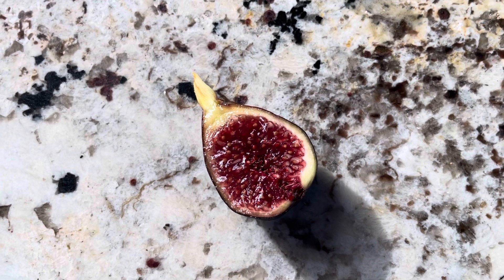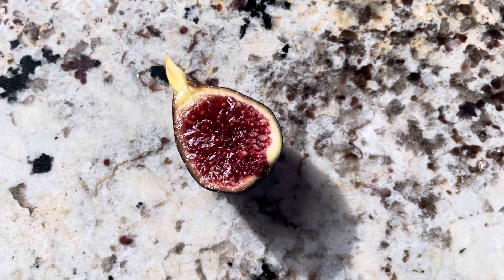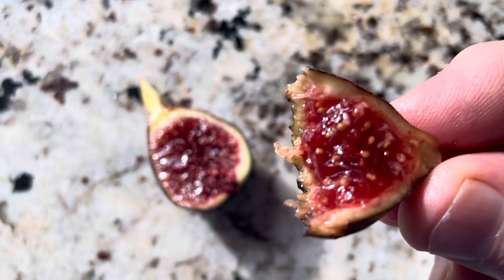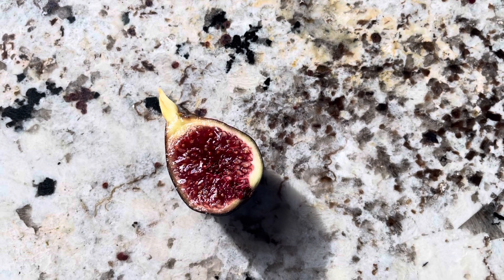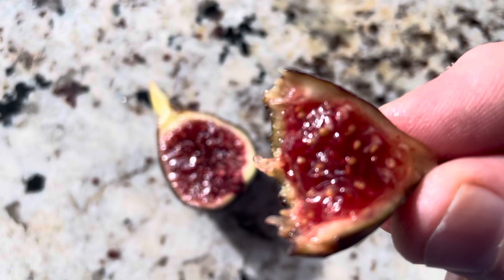Light sweetness, which might be a factor of it ripening in cooler temperatures with a lot of rain. Nice berry. It's difficult to pick one berry out — maybe like a berry with a pomegranate flavor.